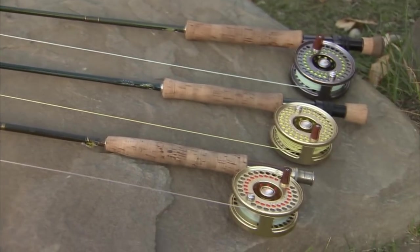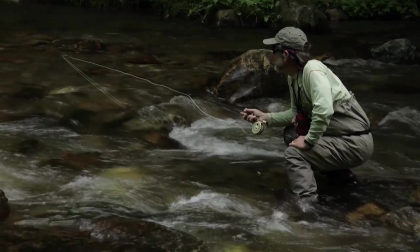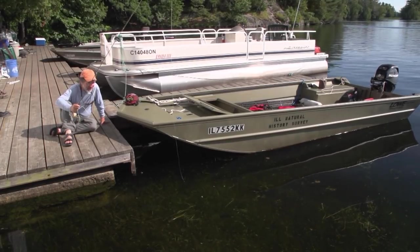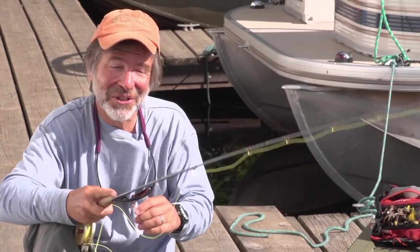Hi and welcome to the Orvis Guide to Fly Fishing. I'm your host Tom Rosenbauer. You might have heard that you need a lot of expensive, complicated gear for fly fishing and that it's really difficult to learn. Well, I'm sitting here on a dock fly fishing for sunfish and having a ball. Does it look like I have a lot of expensive gear? Let's see just how difficult it is to fly fish.